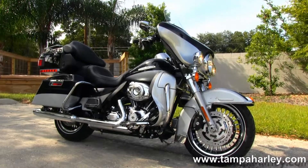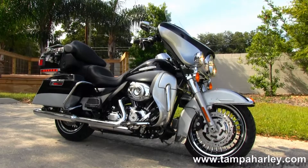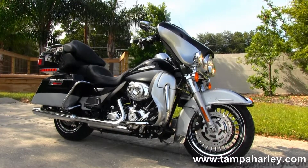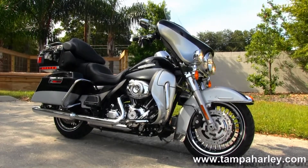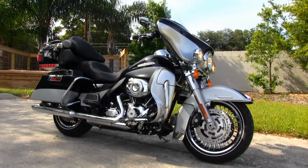We're rated number one in customer service and have over 200 pre-owned bikes in stock. Check out this Limited and the rest of our eye-popping inventory by logging on to TampaHarley.com. We're always open 24/7, and remember to have one divine, righteous, mind-blowing day.